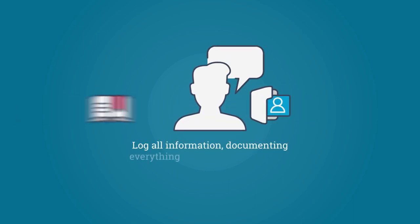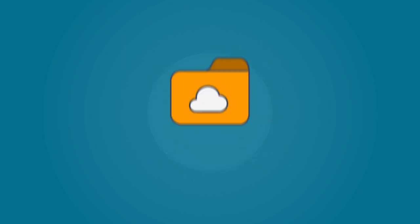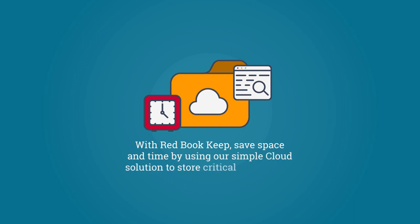Improve organization. Log all information documenting everything from staff performance to customer comments. And with Redbook Keep, save space and time by using our simple cloud solution to sort critical content and review it from anywhere, anytime.